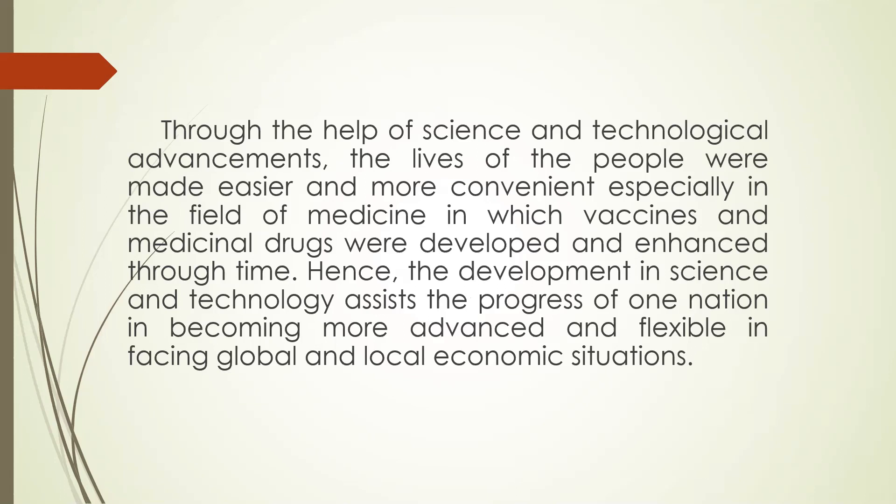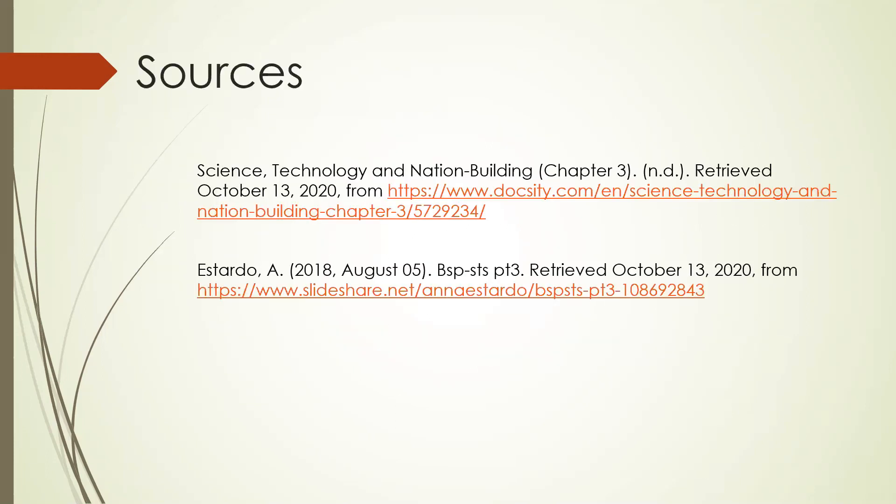Through the help of science and technological advancements, the lives of the people were made easier and more convenient, especially in the field of medicine, in which vaccines and medicinal drugs were developed and enhanced through time. Hence, the development in science and technology assists the progress of a nation in becoming more advanced and flexible in facing global and local economic situations. That would be all. Thank you.